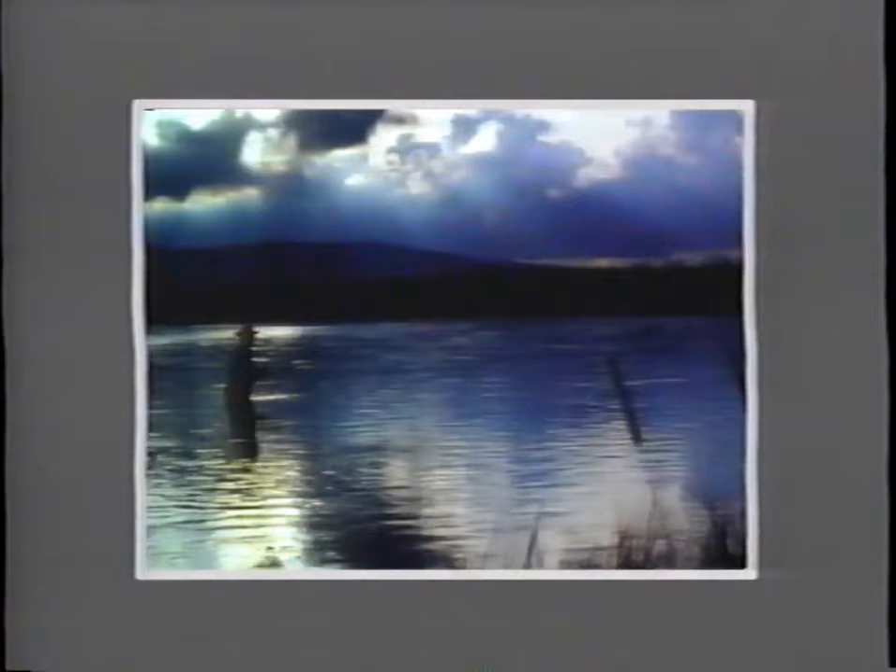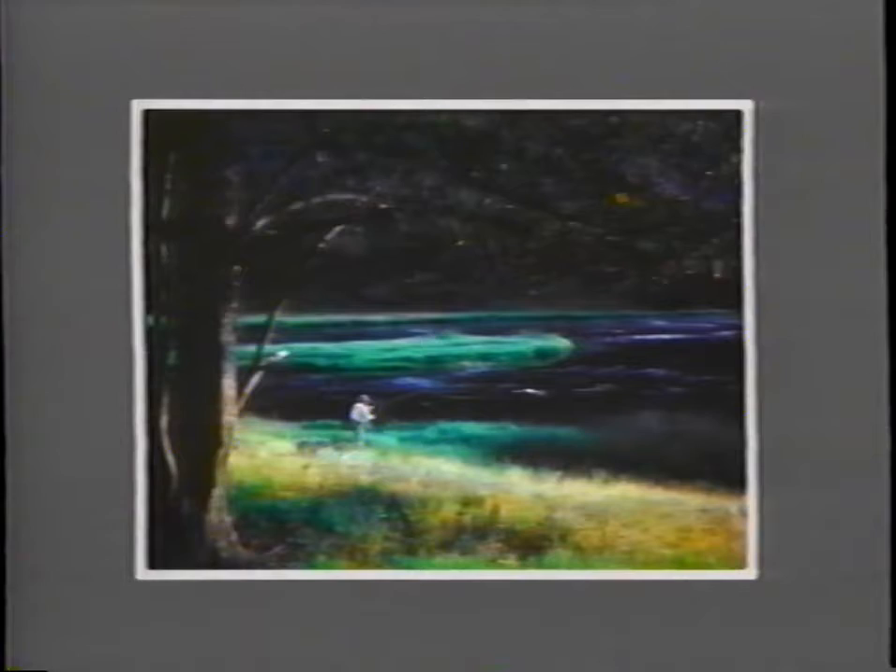By walking a short distance to the side and changing the front light to back light on the angler, I got a very different picture. Just look at what light does — first, with side light on the fisherman, then moving behind him, the strong back light changes everything. All I've done is change the angle and direction of light hitting him.